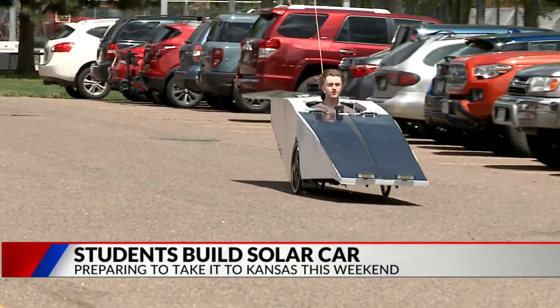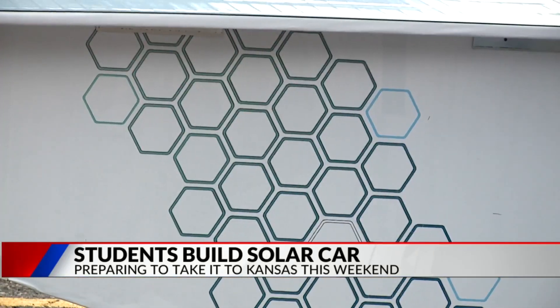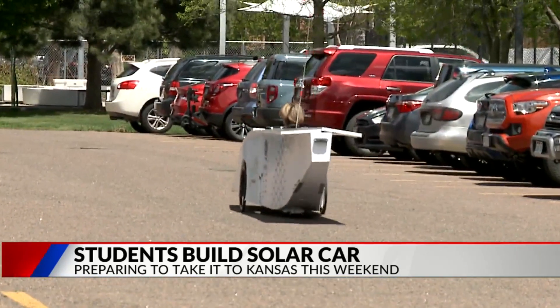This is kind of the evolution of what shop class used to be. It used to be like woodworking, making birdhouses and that kind of stuff. Nowadays we're using a CNC machine and 3D printers to make different style projects piece by piece. We use some bicycle technology and solar charging similar to house solar panels.